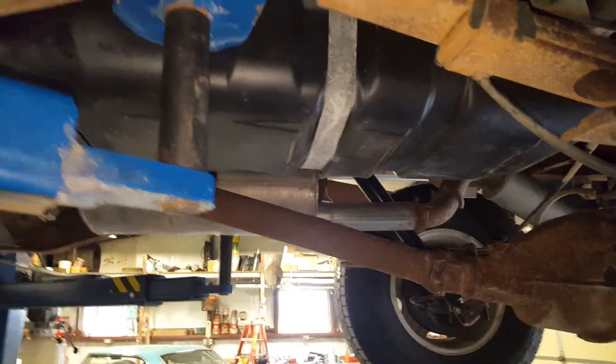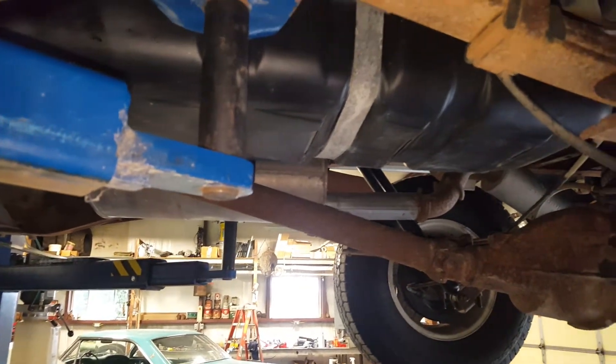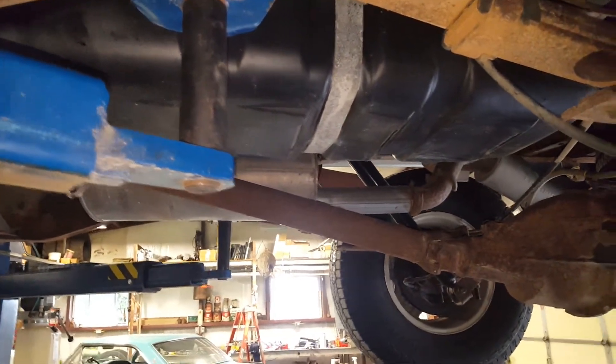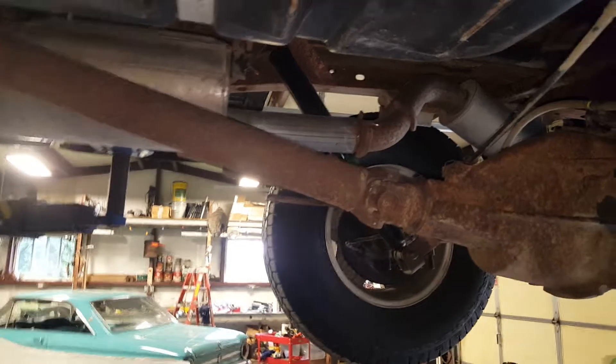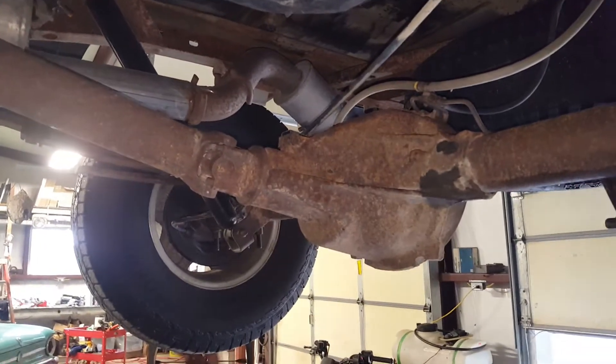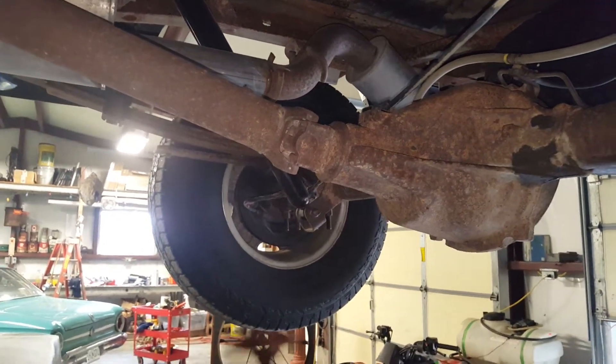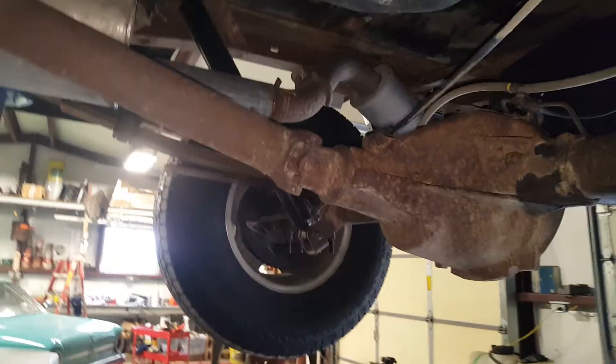Had the gas tank out, put a new fuel pump in it. When I did that, I had the bed off to do the fuel pump and I power washed the frame — looked everything over, it's in good shape, not rusted out. Took the plastic cover off, cleaned all that out — there really wasn't anything in it. New front brakes; pulled the rear brakes off, they all look good. Parking brake works good.